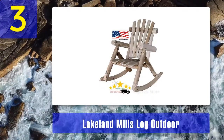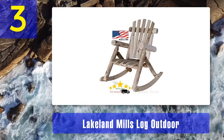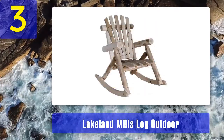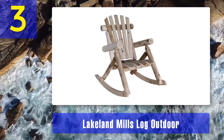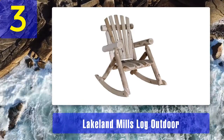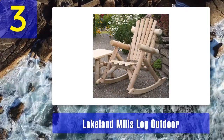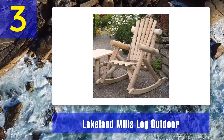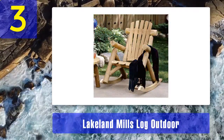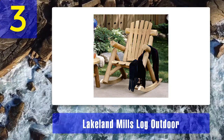Coming in Number 3: Lakeland Mills Log Outdoor. If you have a wooden porch or a rustic patio, add to it the Lakeland Mills Log Outdoor Rocking Chair for that stylish finish. Its untreated cedar finish makes it blend in very well in any outdoor setting. Its typical width and height give a warm neo-rustic look. It is built from smooth-planed and contoured planks of cedar, a design that makes it very comfortable and stylish. If not varnished, the cedar naturally turns silver-gray over time.